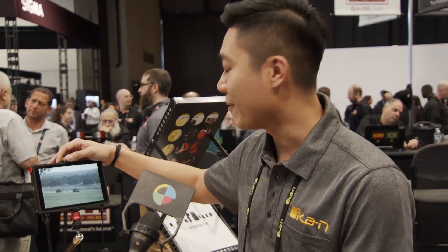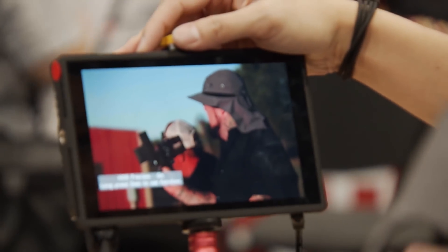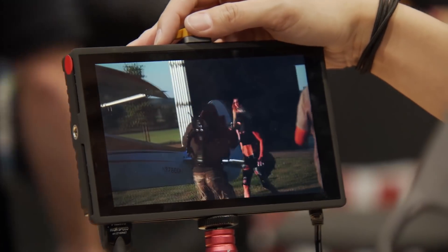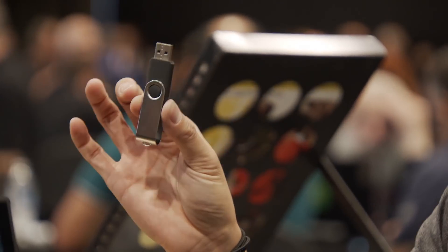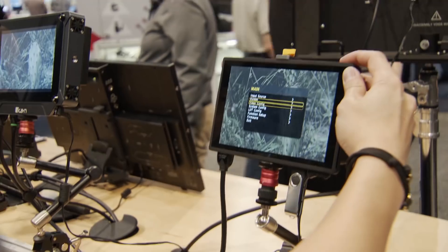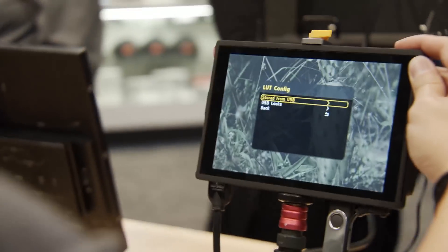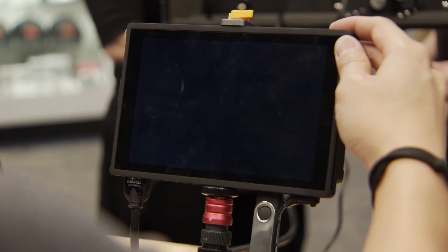For HDR preview, I've already mapped it to one of the function buttons. You can turn it on and you'll automatically see the HDR preview. We can also go to the LUT config menu — you load these LUTs in through a USB. Go through here, and once you go to the LUT menus, you can see that you have USB looks, so you can load them from the USB itself.